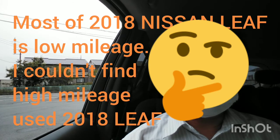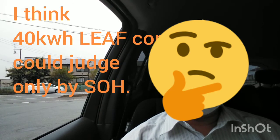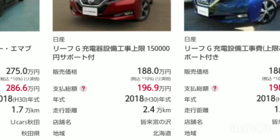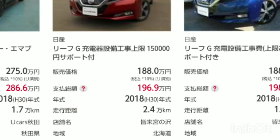In Japan, there are few used cars with high mileage and most have low mileage — it seems they are used less frequently. Therefore, I think you can judge the condition of the car only by state of health. The state of health of this car is estimated to be about 91% from a ROM calculation formula.